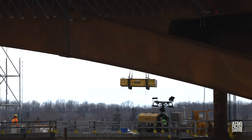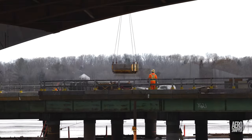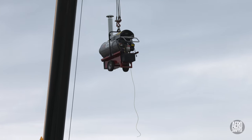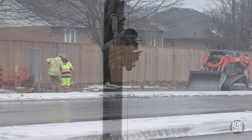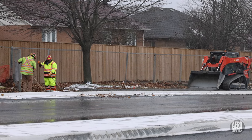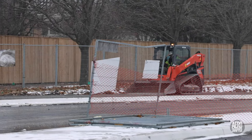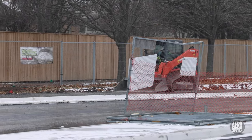Tuesday continued the motion and it seemed likely that on Wednesday there would be concrete laid. On Tuesday too, Tomlinson's staff began to work on the southern margin of Gore Road, perhaps in preparation for asphalt.